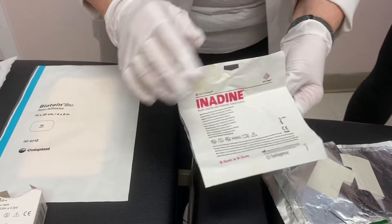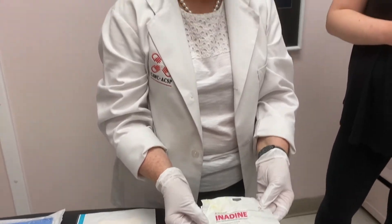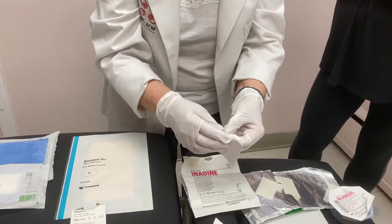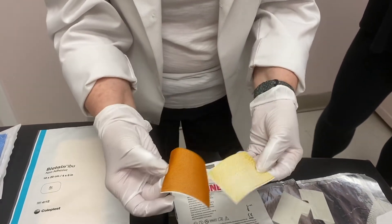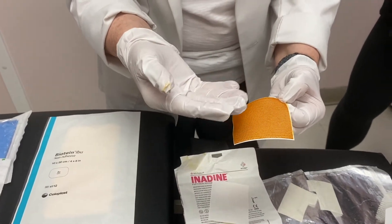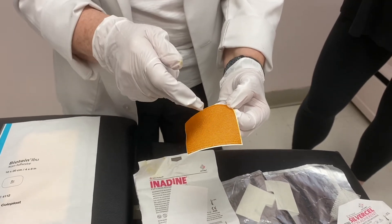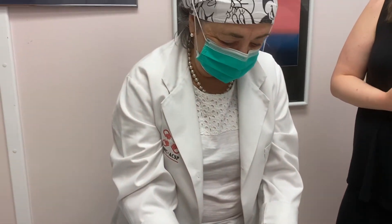This is a povidone iodine product. The most common thing you would know is betadine — povidone iodine. It's used a lot on cuts and bruises, and it is in a mesh. The beauty of this dressing is that it starts out orange, and as fluid comes out of the wound, it causes the iodine to be released from the dressing, and the dressing will turn white so you know that all of the iodine has been used.